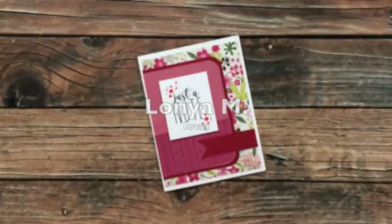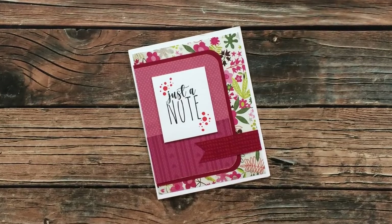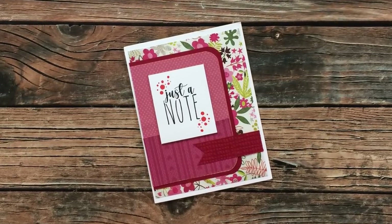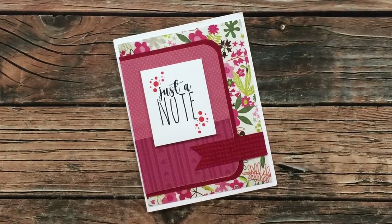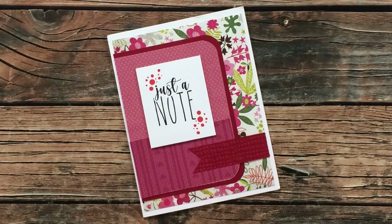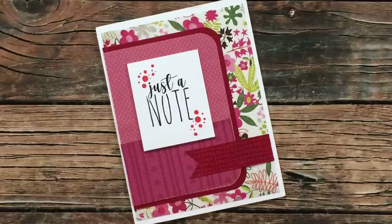Lanya M of Iowa sent in this next card, which also features the February 2021 Sheet Load. I am loving those papers and I love the texture that she added to the fishtail banner. You might have also recognized that sentiment — it is part of the free printable that I gave out in January. Thanks so much, Lanya, for the card and your note.